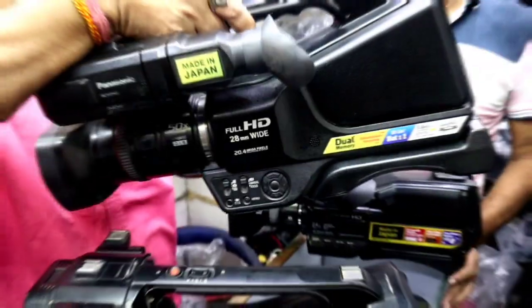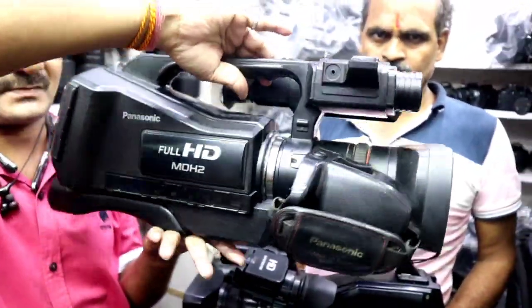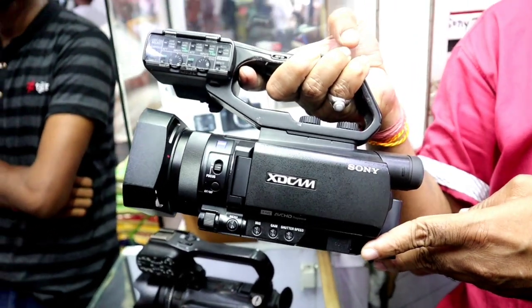I got all these professional cameras. I got the MDS-II. This is the Sony X70 camera. Sony X70.